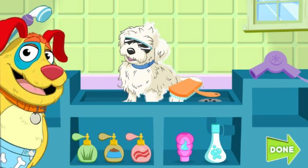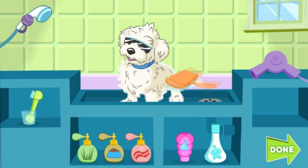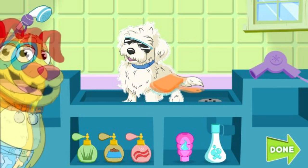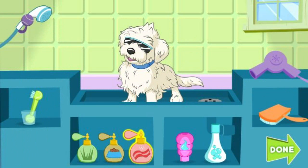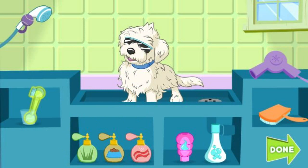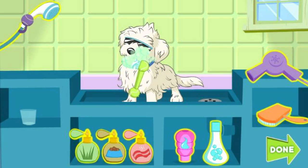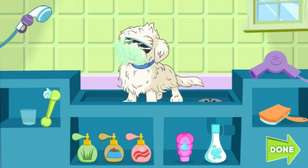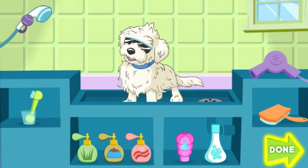Oh yeah! Woo-hoo! Blow dry. The bacon — ah, fresh cut lawn. Oh, that really takes me back, to the back yard. Woo-hoo! Keep grooming the pup. Click the green done button when your pup is perfect. Click anywhere to put the grooming tool back. Done! Junior Shades, you look great!